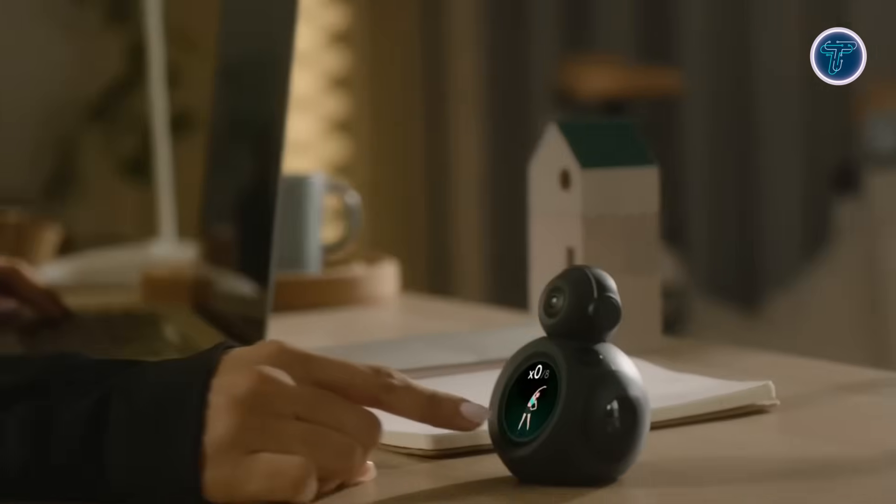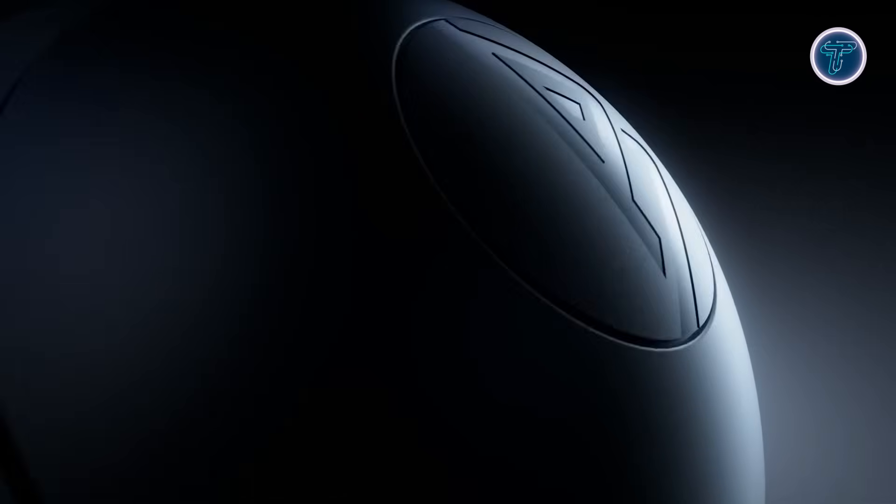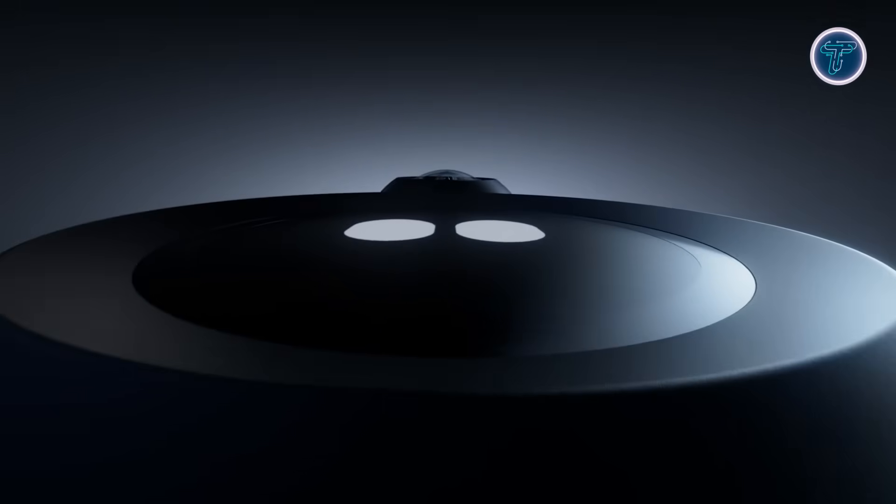While not a replacement for human trainers, Atom provides intelligent coaching, form correction, and personalized guidance, demonstrating how AI can transform fitness by offering precise, accessible, and adaptive workouts for anyone seeking smarter training at home or on the go.